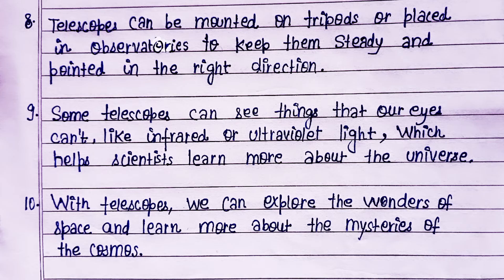Some telescopes can see things that our eyes can't, like infrared or ultraviolet light, which helps scientists learn more about the universe.